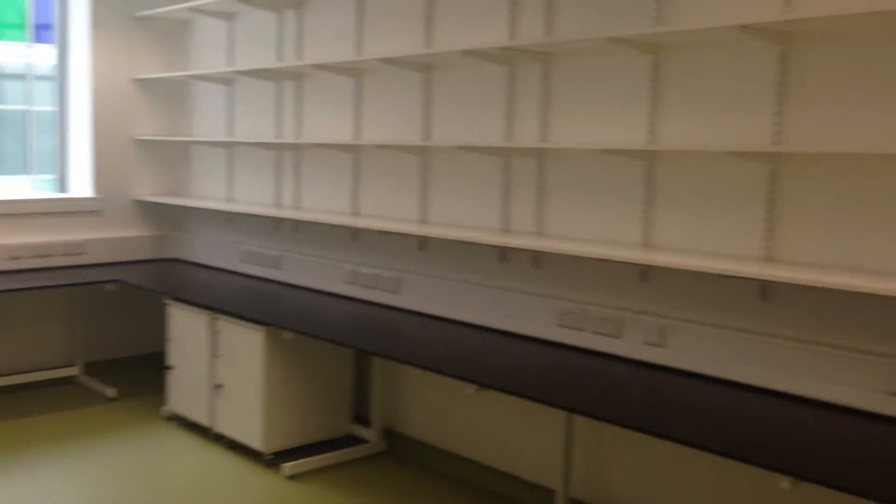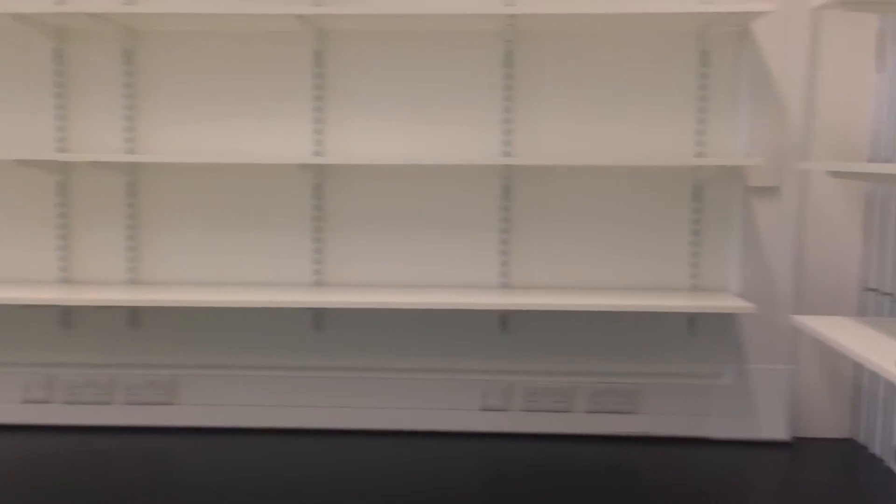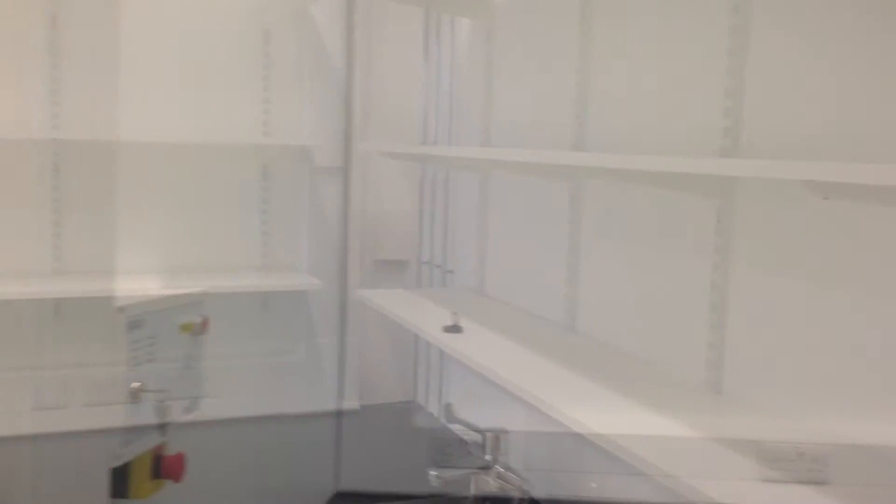Environmental research lab two — looking very empty and bare but soon to be filled with students and equipment — and environmental research lab number three.